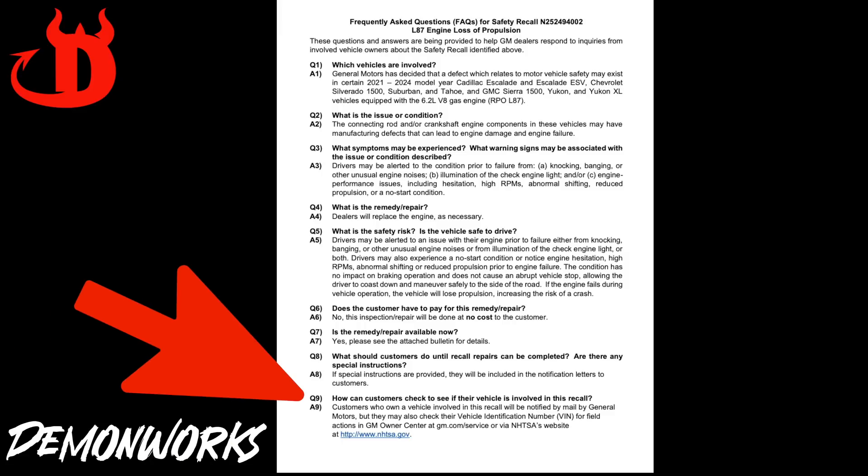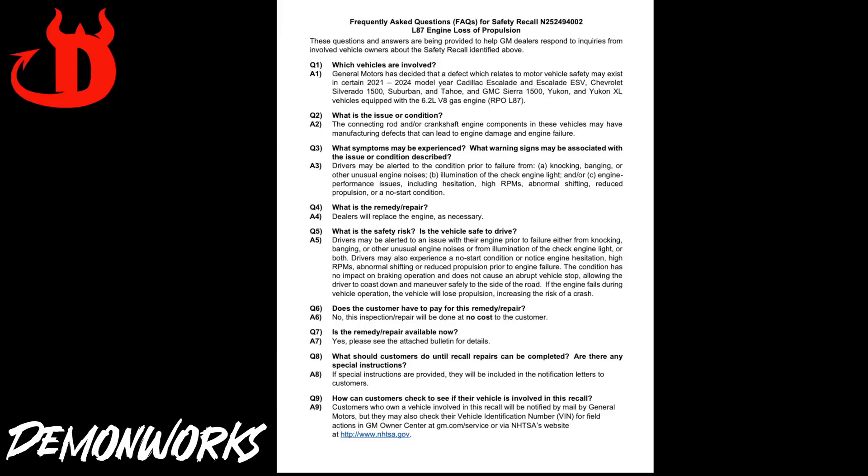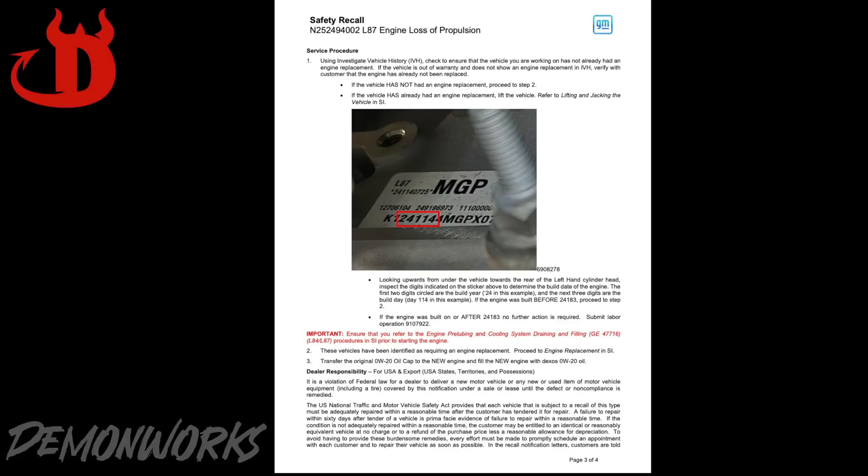How can customers check to see if their vehicle is involved in this recall? You just go to gm.com/service or the NHTSA website. The repaired or replaced engines are getting 0W20. The service procedure that the technician is going to be doing — after it's been verified through all the paperwork — if there was an engine replaced at any time, because these engines were failing left and right, even the replacement engines were failing at a very alarming rate.